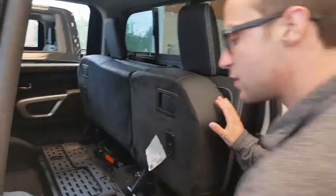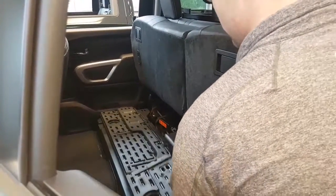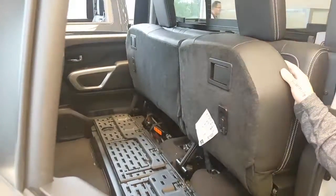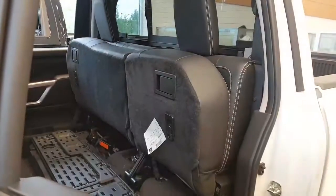You do have lots of room back here. You got an extra lock box underneath here too. These seats actually will fold down, and there are heated seats in the back for this particular trim level.